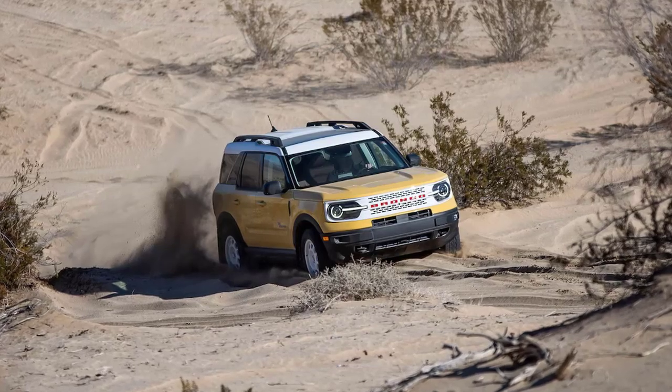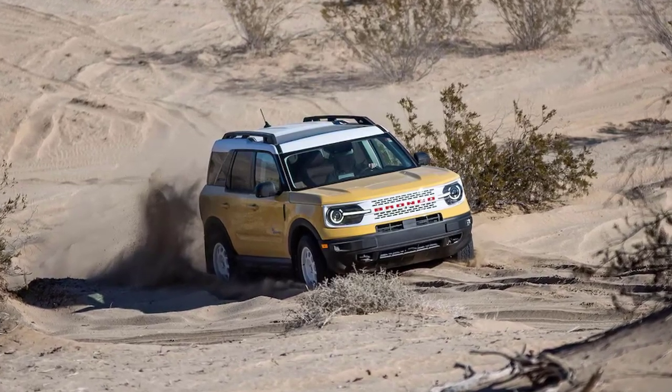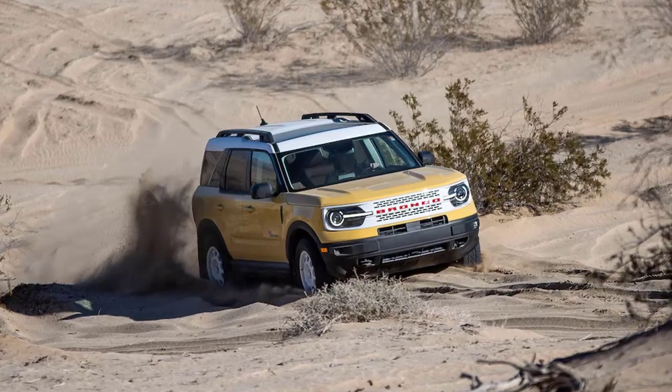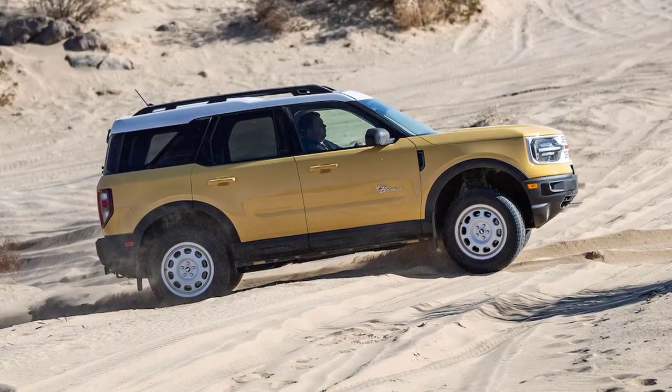Everything that was once old is becoming new again. Manufacturers have dusted off classic nameplates to much success, and what's the fun in doing so without really layering on the nostalgia via retro styling packages? Thus, the 2023 Ford Bronco Sport Heritage Edition we just spent a day driving in the California desert.